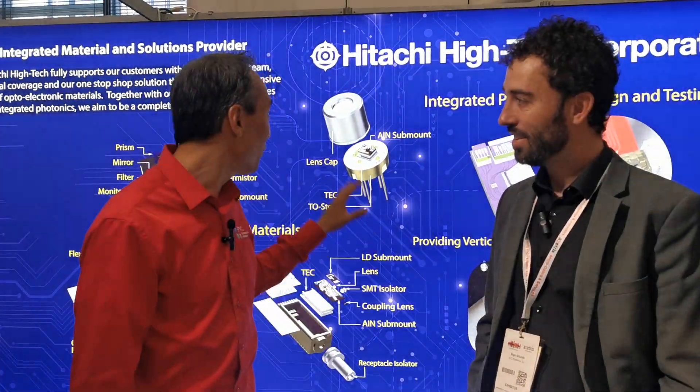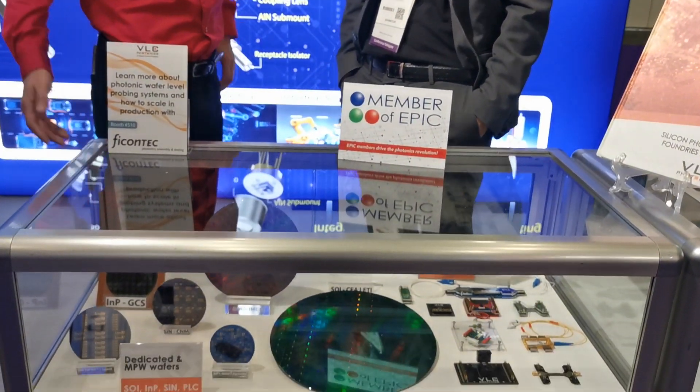I am here at VLC Photonics, part of the Hitachi group. They are known for the design of photonic chips, but not only that — also for the testing. Can you tell me a little bit more about the testing capabilities that you have?